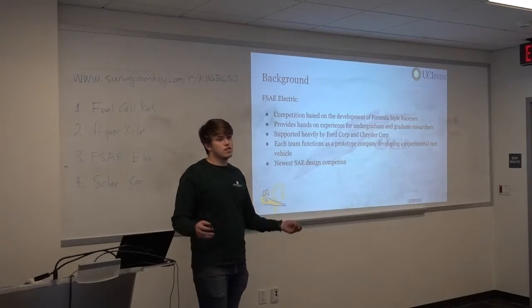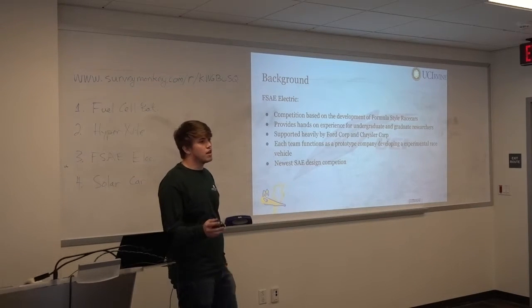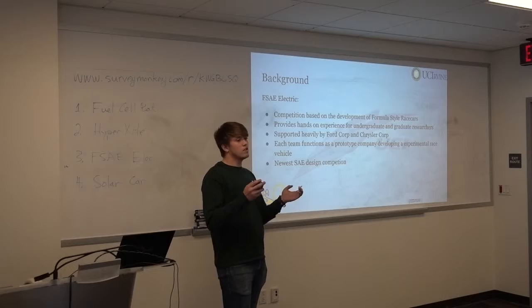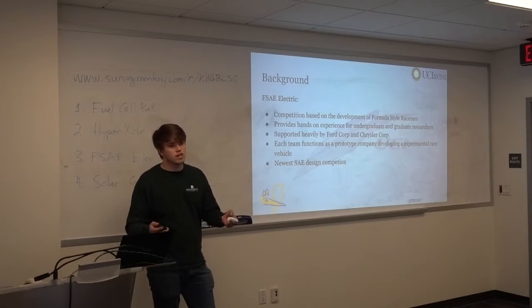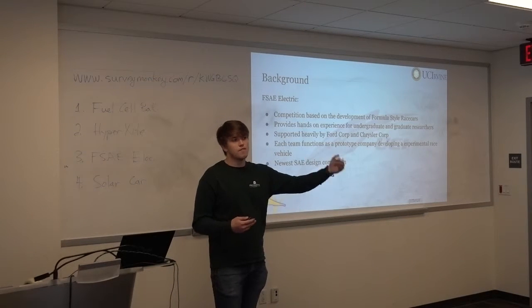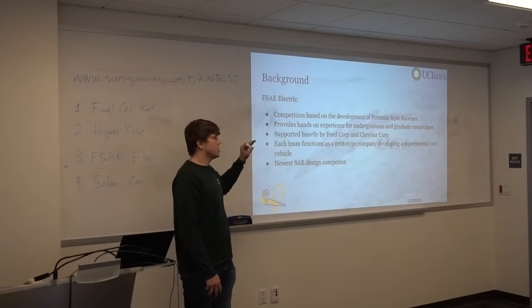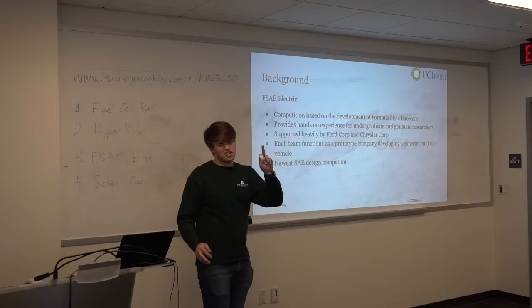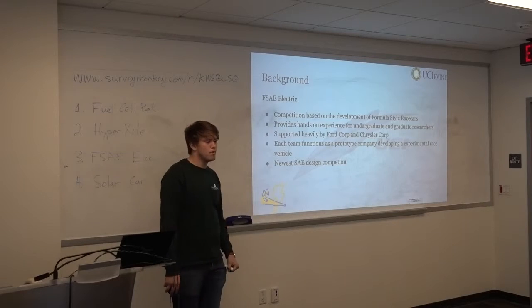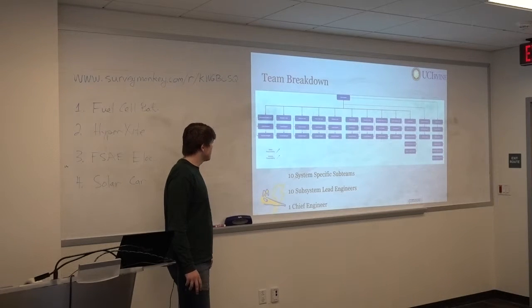So FSA Electric is an SAE event — an SAE design competition. I really think SAE created these to help solve an issue I see with the collegiate experience, where we have a lot of technical knowledge but very little reason to become hands-on. This competition inspires people to push themselves to the next limit and grow and become better engineers. FSA Electric is the newest of the competitions — well, as of two years ago they added an autonomous electric, but it's only in Europe right now. As for today, we still drive it — that's the fun part.